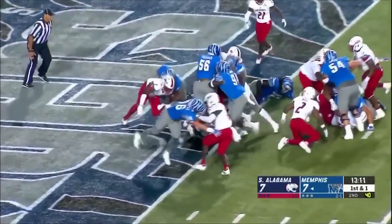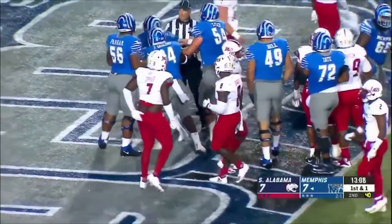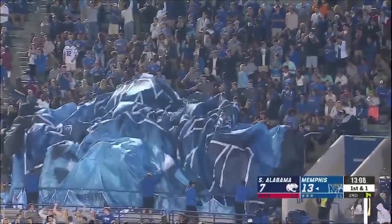Power formation — Taylor pushing and he's in! Good job up front by the offensive line. That was just power right there by the Tigers, nothing to it.